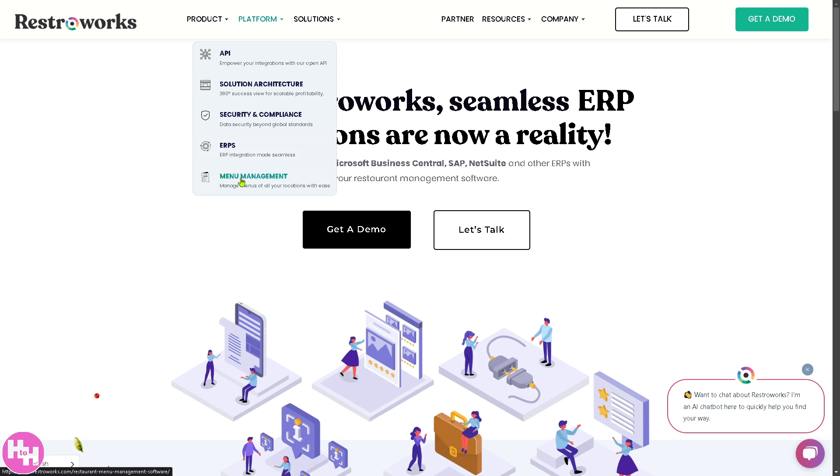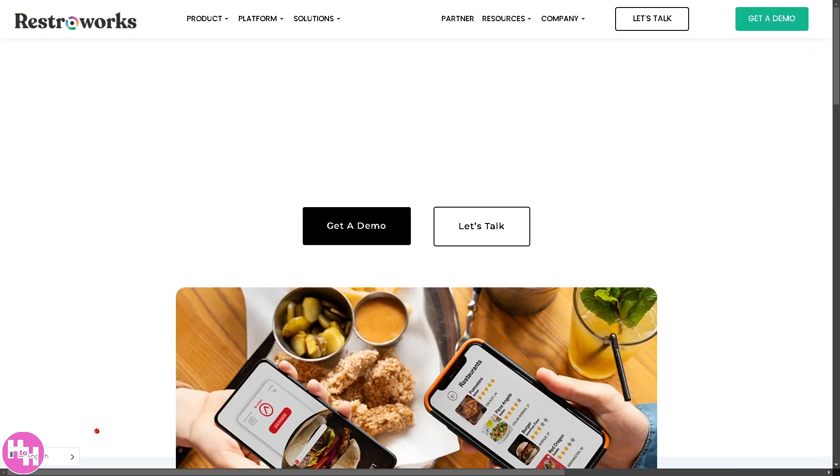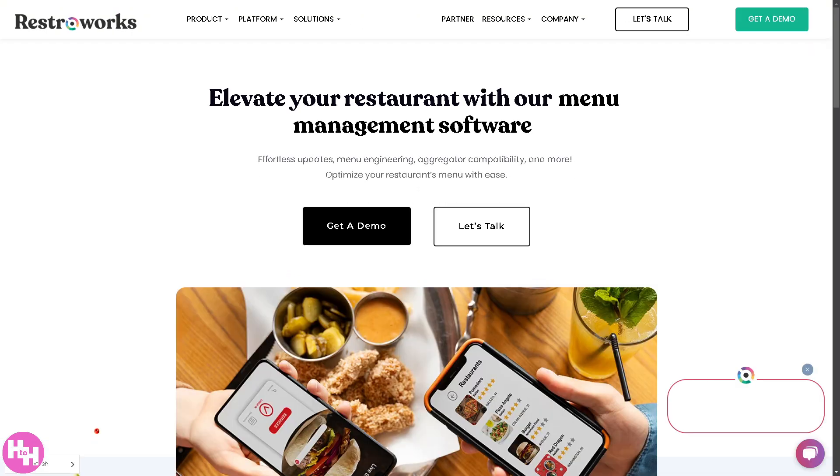There's also menu management — a section that helps restaurants organize and update menus across multiple locations and platforms. You can make real-time changes to items, prices, and descriptions, ensuring menu consistency across POS, websites, and delivery apps, suggest menu optimizations based on sales data, and adjust prices based on demand, location, or time of day.